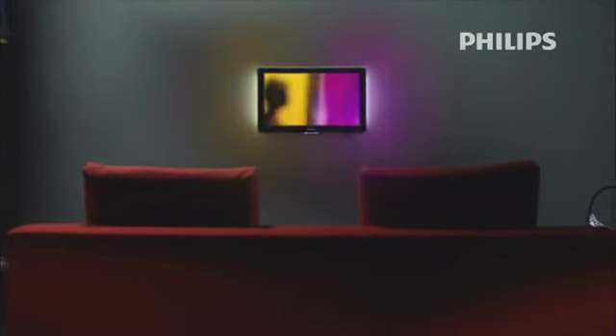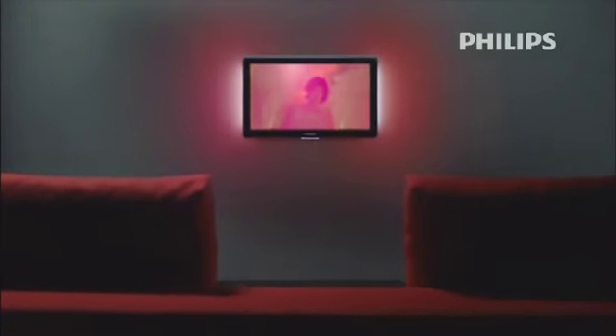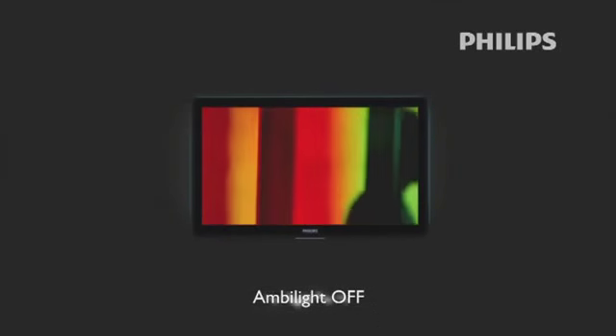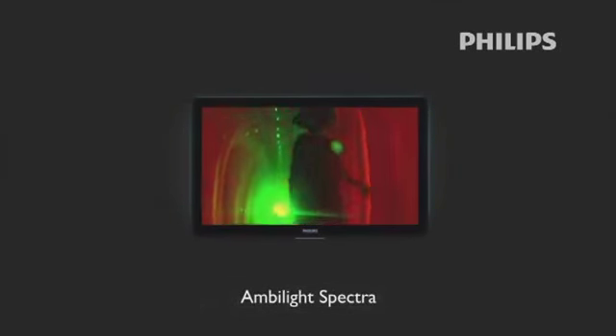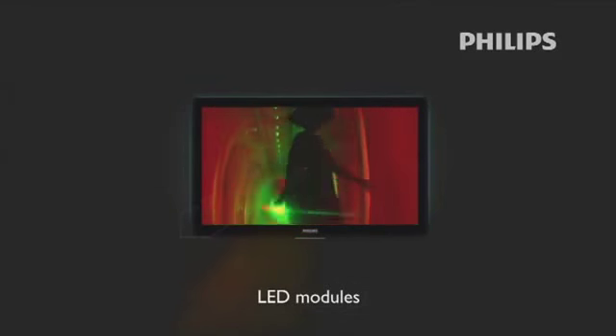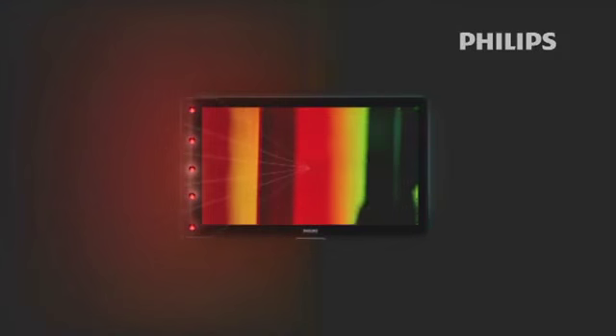Philips continuously strives to make the viewing experience more immersive, redefining and improving Ambilight to the next level. The result? The new Philips Ambilight Spectra technology. Now, Ambilight Spectra is generated by multiple LED lights that are grouped in segments. Each LED module in a segment can be addressed individually to better match the Ambilight halo with the colors displayed on the TV screen.